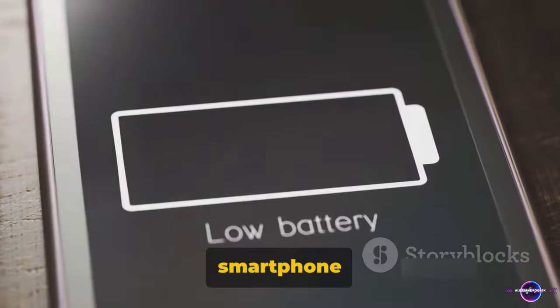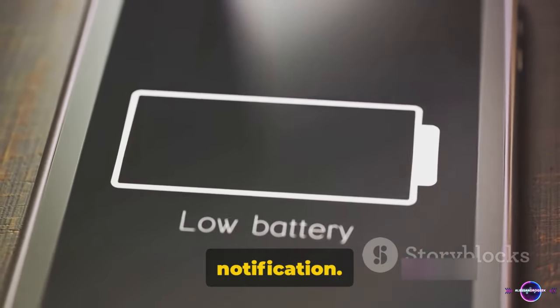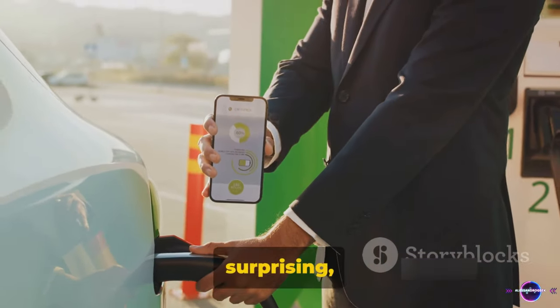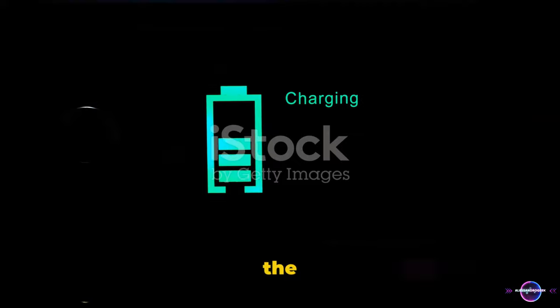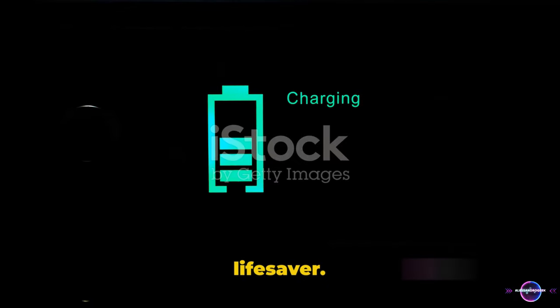It's like the superhero of smartphone features, swooping in to rescue us from the dreaded low battery notification. The demand for this technology in the smartphone market has been soaring. It's not surprising, really — who wouldn't want their phone to be ready to go in the blink of an eye? The benefits of ultra-fast charging are clear: it's a time saver and a life saver.